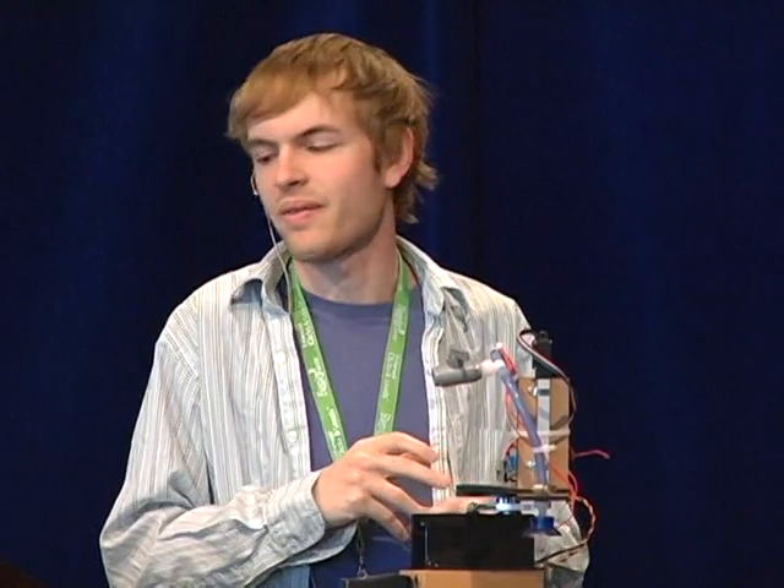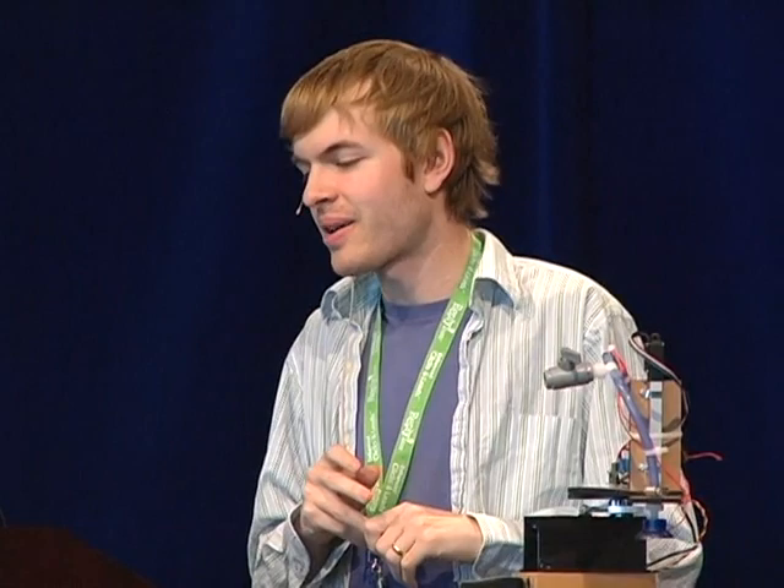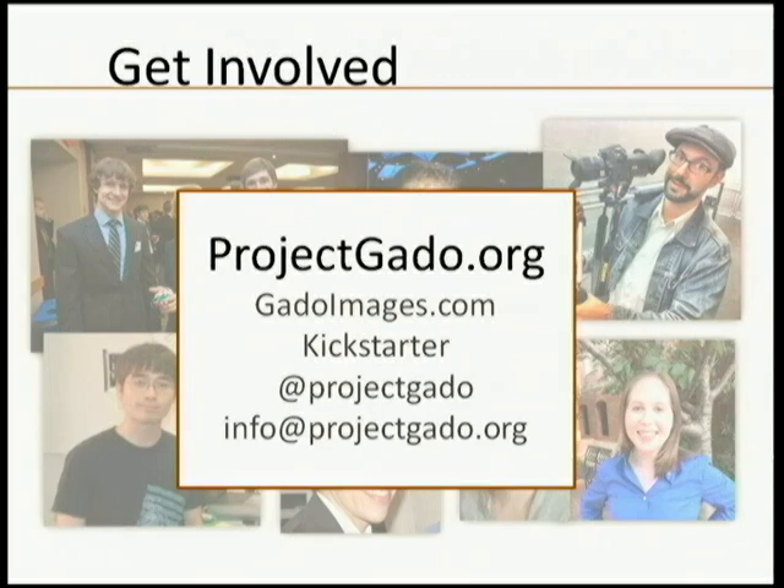The links: gatoimages.com is the website where you can see everything coming out of the project. We also have a Kickstarter going now — we're paying fully out of pocket for our full-time operator in the archive, so any support will keep us scanning and keep the stuff flowing out there. Follow us on Twitter at Project Gato, and reach us at info@projectgato.org.